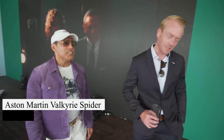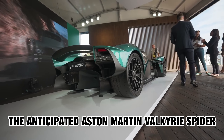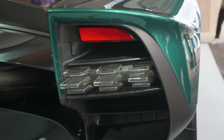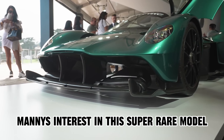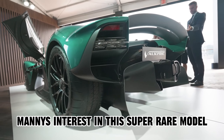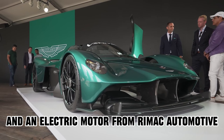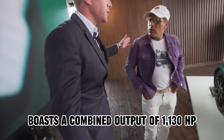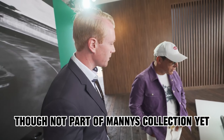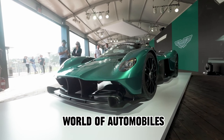While not yet gracing Manny Koshpin's garage, the anticipated Aston Martin Valkyrie Spider deserves a special mention. With reservations made for the Spider version — limited to just 85 units — Manny's interest highlights his discerning taste. Powered by a 6.5-liter V12 engine from Cosworth and an electric motor from Rimac Automotive, the Valkyrie Spider boasts a combined output of 1,139 horsepower, exemplifying his penchant for the extraordinary.